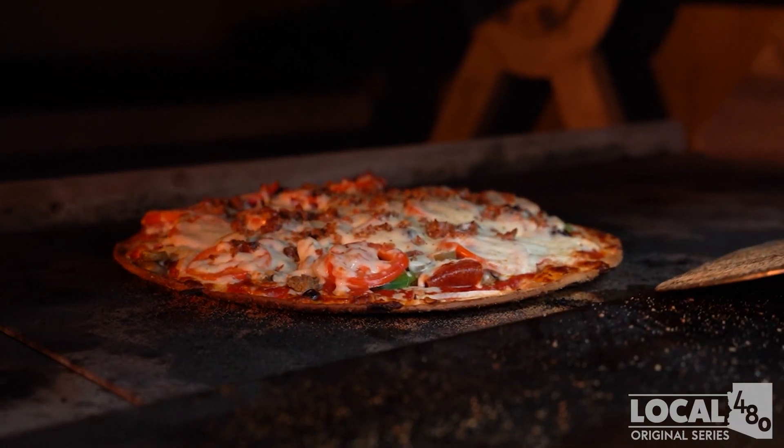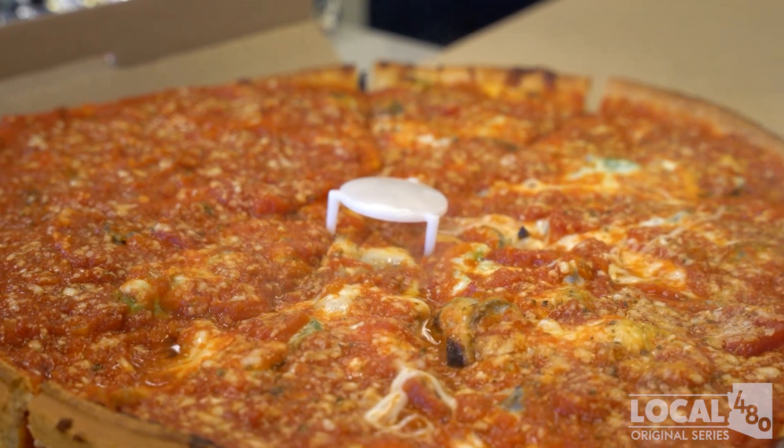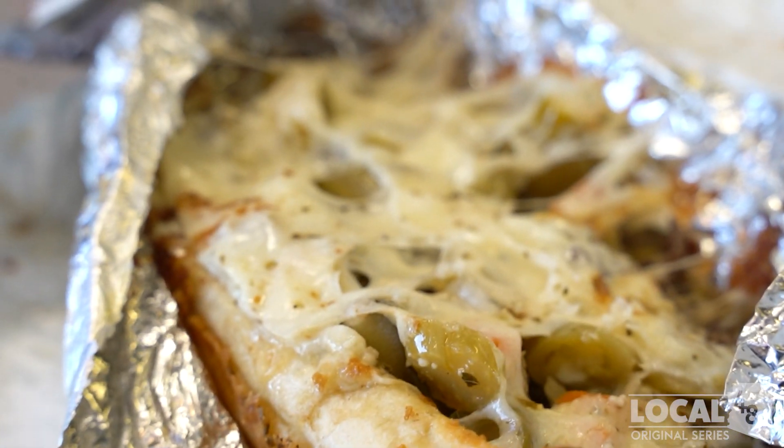Introducing the biggest and baddest pizza in the land — this monster pizza is a gourmet pizza lover's masterpiece, topped with all your favorite meats and veggies.